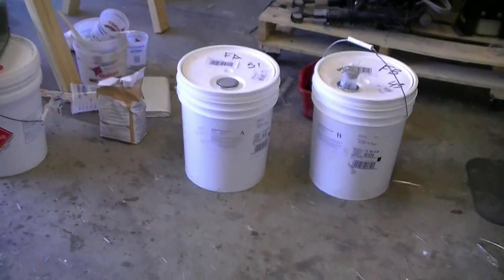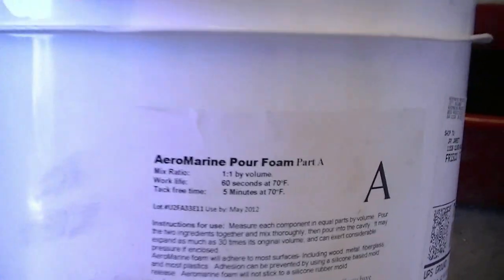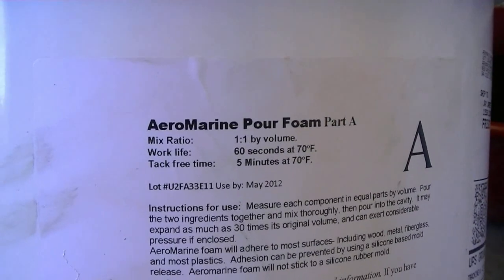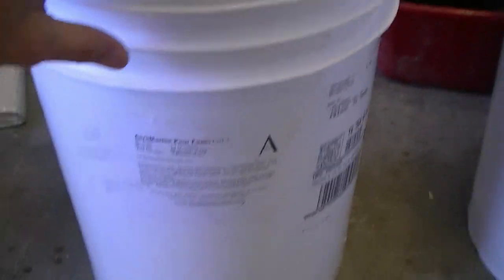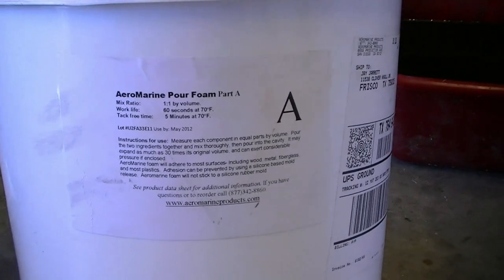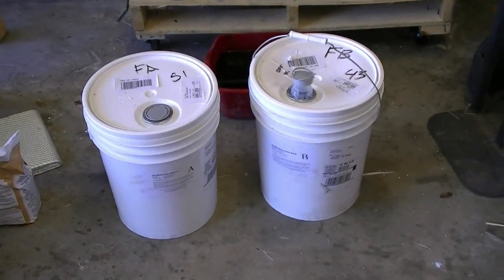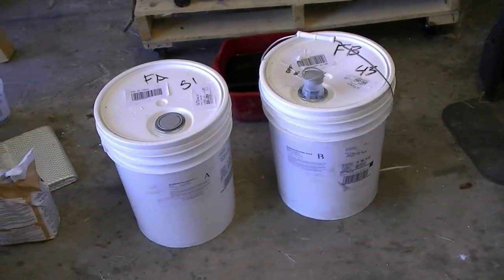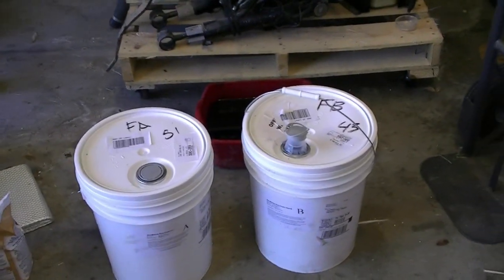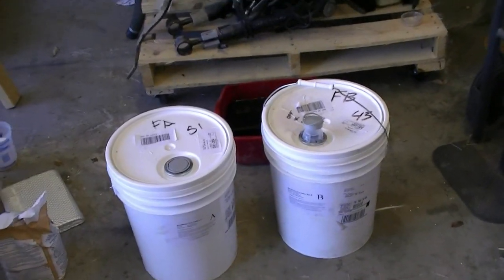There are two new five-gallon buckets here — that's my foam. It came in yesterday. I ordered it from my favorite place, Aeromarine — I think it's Aeromarine Products dot com. Don't go to the first search result; it takes you to an aviation website. This stuff is the easiest to work with and also the least expensive. With shipping it's probably $20 to $30 less than the nearest competitor. I ordered it last Thursday and it got here yesterday — three or four business days. They are Johnny on the spot with shipping.